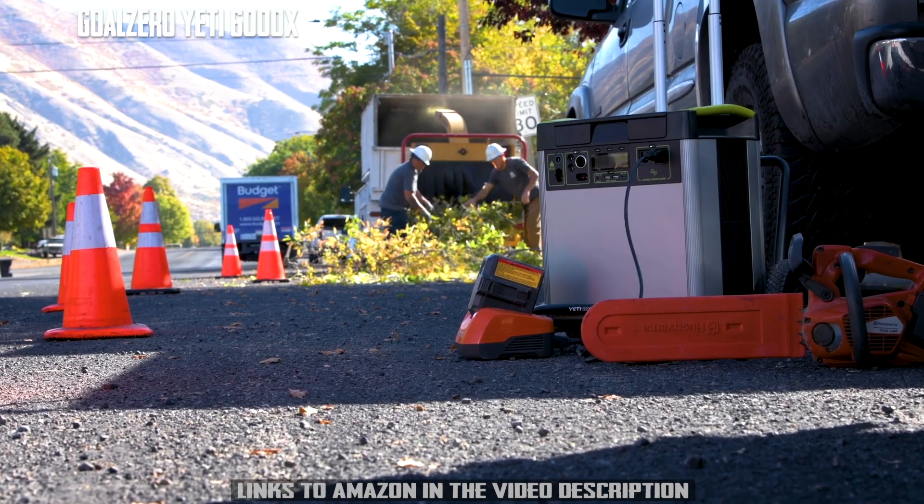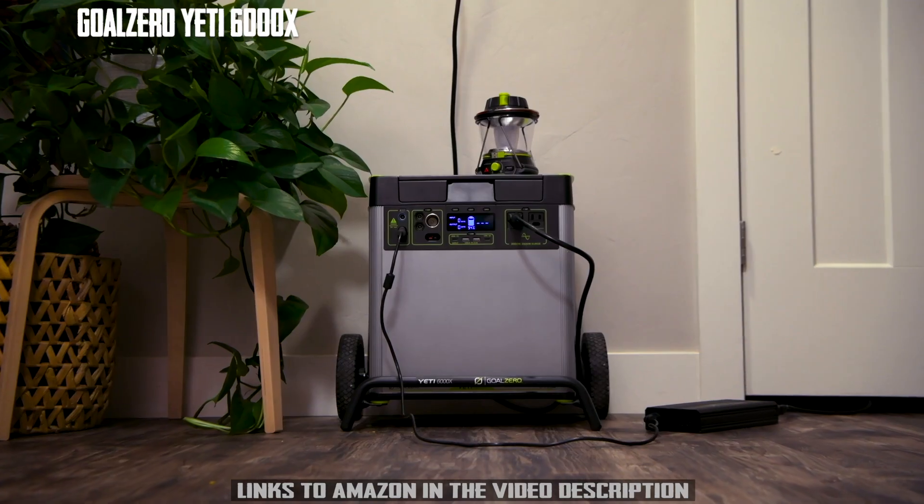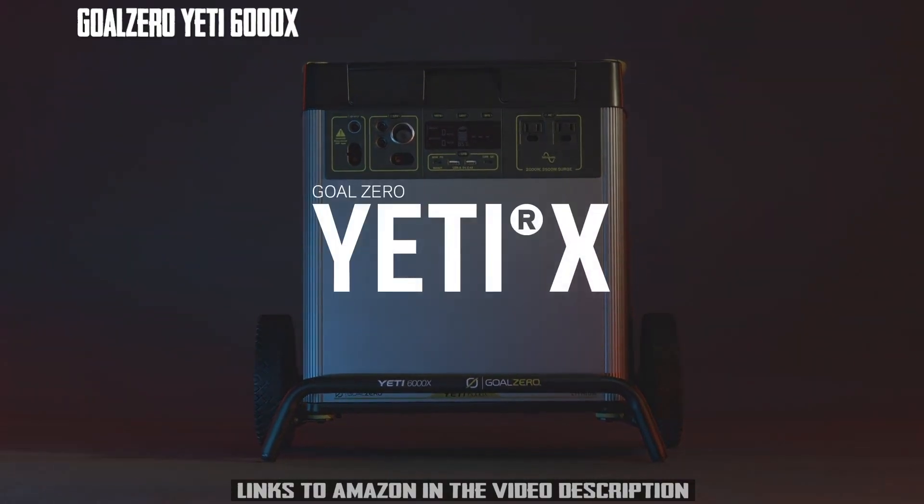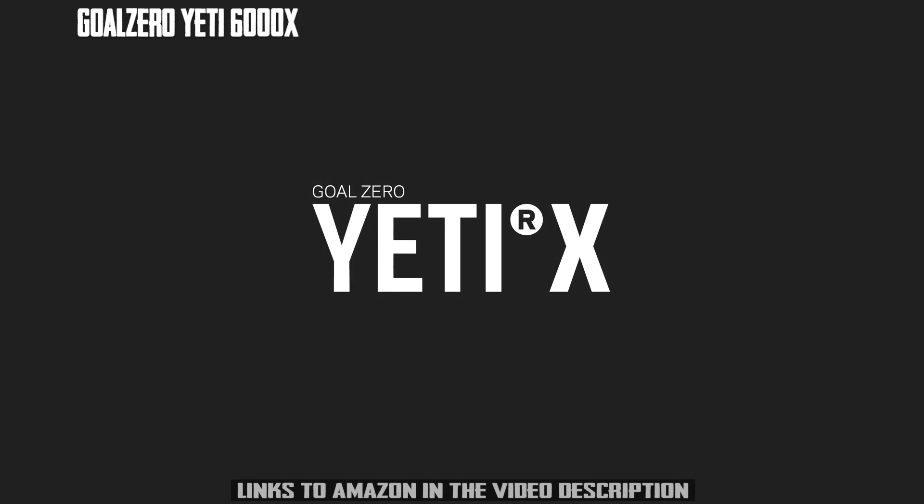Whether you need it on the job site, on the road, or as a home backup when the grid goes down, you can count on the Yeti 6000X to power your electronics, appliances, home backup, and more.